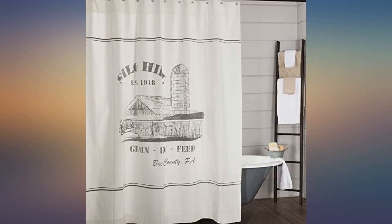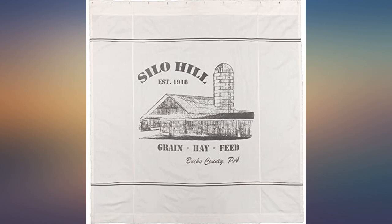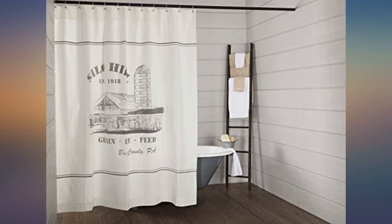Simple and pretty, love this. Thick, heavy material and the design is exactly as shown. Great value for the quality.